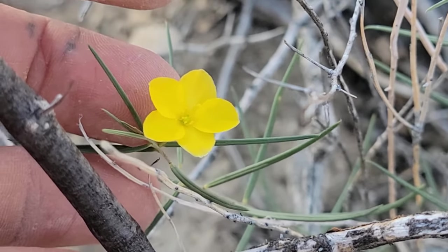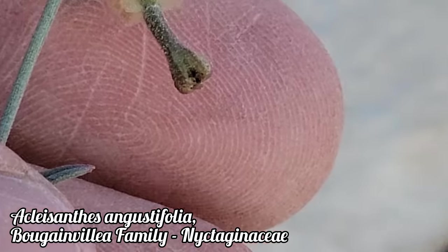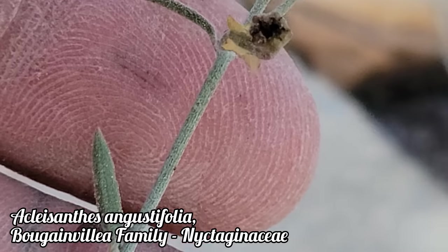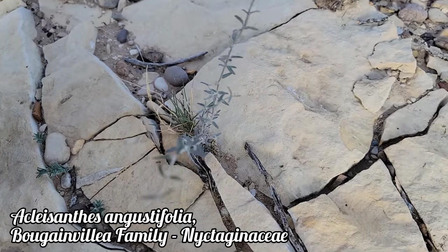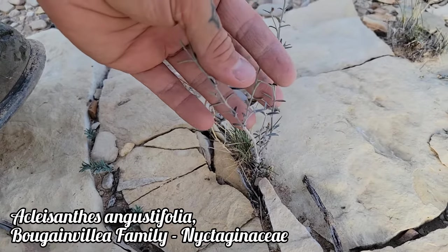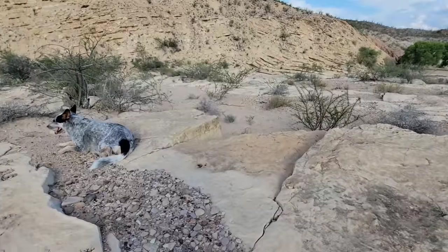Only a dozen or so miles from the border — this is a cool one. Acleisanthes angustifolia, a member of the bougainvillea family, Nyctaginaceae. See those wings on that little fruit right there. The flower's already done — most members of this genus are pollinated at night by hawk moths, but this species can also be hit by a couple of other pollinators. It's one of only two species in the genus to do so — it's got a different scent profile. A lot of these have nitrogenous compounds that attract the hawk moths that pollinate them.